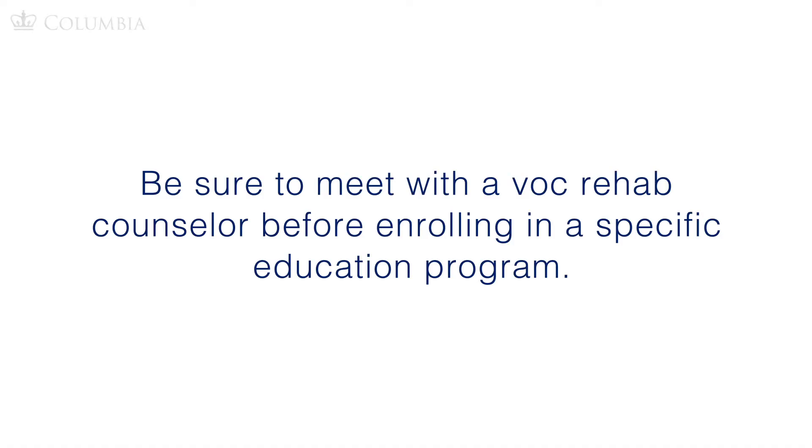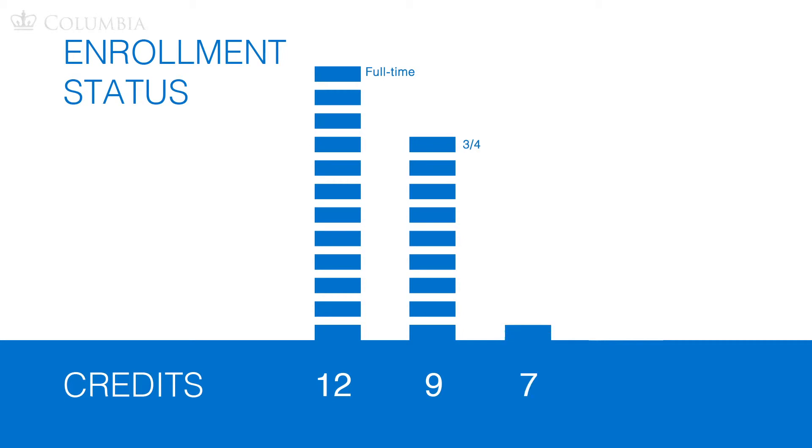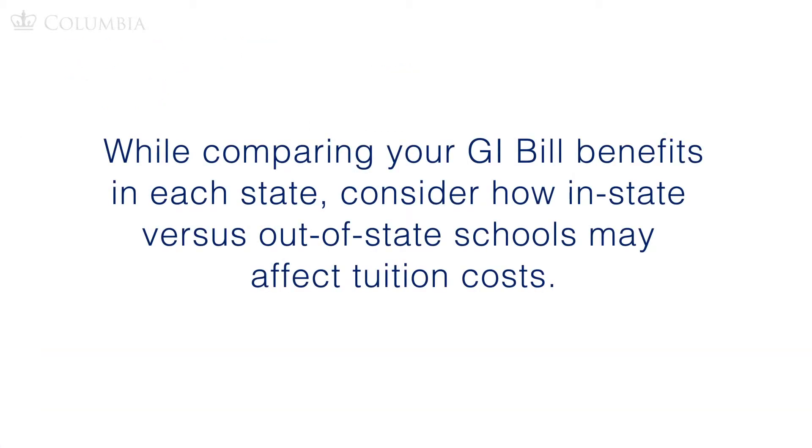Be sure to meet with a Voc Rehab counselor before enrolling in a specific education program. A critical consideration for all education benefit programs is your actual enrollment, as credits can affect your benefits. For example, 12 credits is considered full-time, nine for three-quarter time, and seven for just above half-time. With all of these enrollment choices, you will still receive a Monthly Housing Allowance, but the monthly payment will be reduced if you are not full-time. Anything six credits and fewer is considered half-time or below half-time, and you are not eligible for MHA.